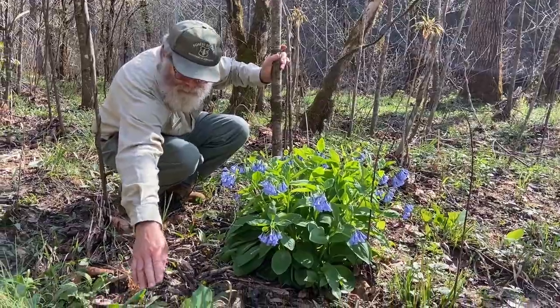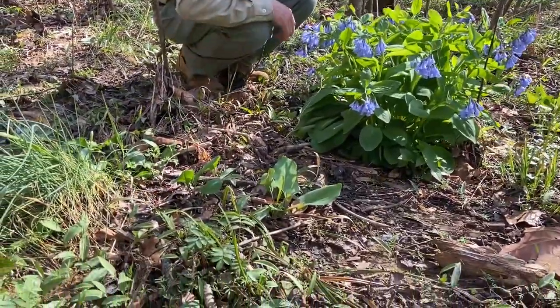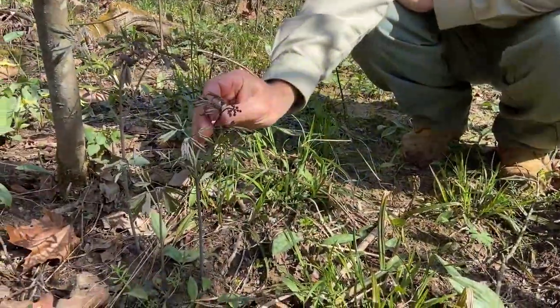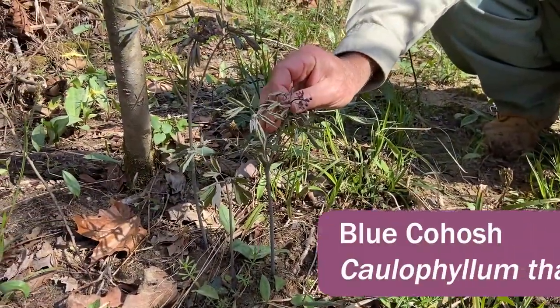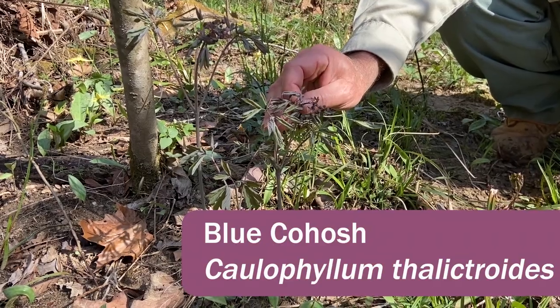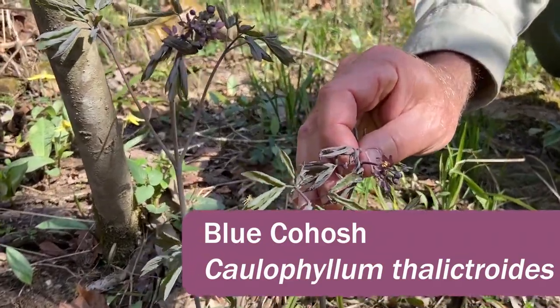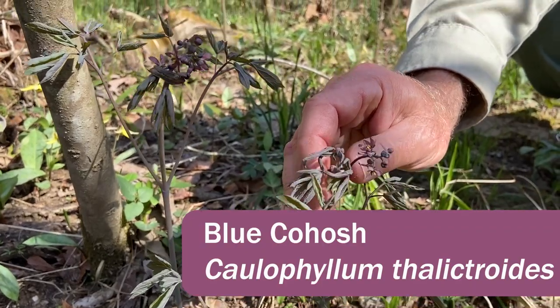Here are young leaves. This is another one that a lot of people walk over because the flowers are dark and sort of hard to see, but it's a beautiful flower. This is Caulophyllum thalictroides, known as blue cohosh. It usually grows in rich sites.